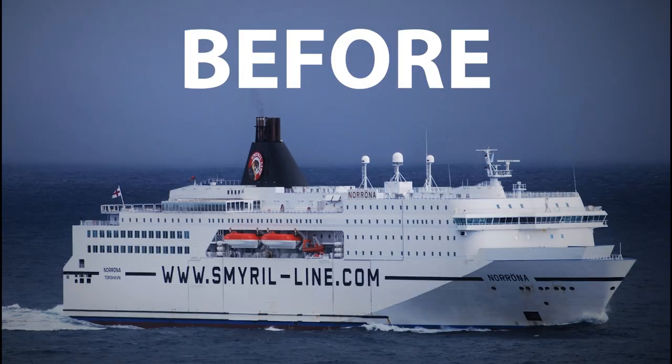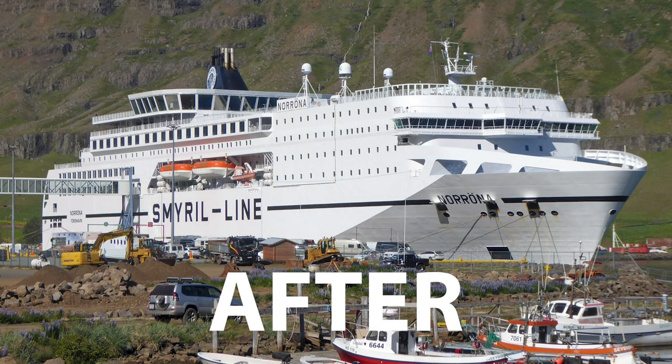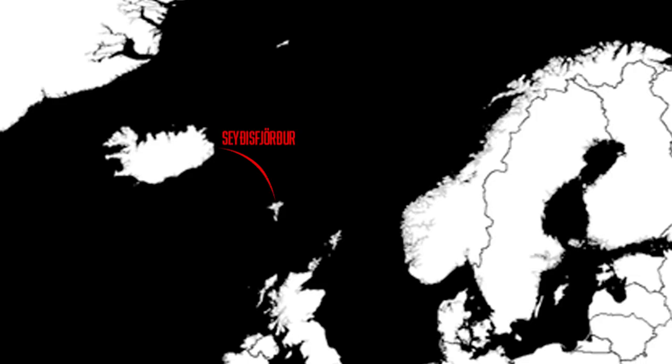She was built in Germany in 2002 but was recently refurbished in 2021. She stops in Seydisfjörður in Eastern Iceland, Tórshavn, the capital of the Faroe Islands, and Hirtshals in the Northern Jutland Peninsula in Denmark.